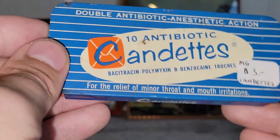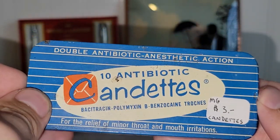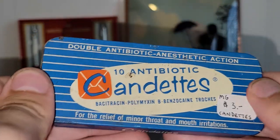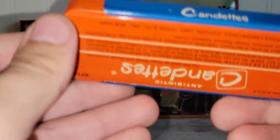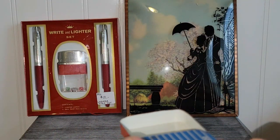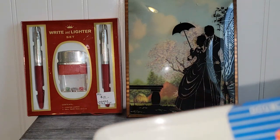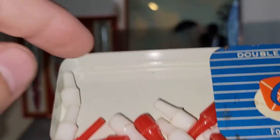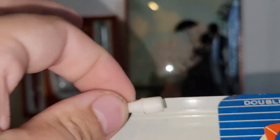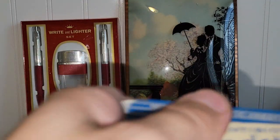Then I found this tin — this is a Candetz. Looks like it's an antibiotic anesthetic action tin. I pinched my hand the last time I tried to open this thing, so I've got to be careful. There's no more of that stuff in there, but it looks like they put little pegs or something in here — maybe for a game? So I did pick that up.